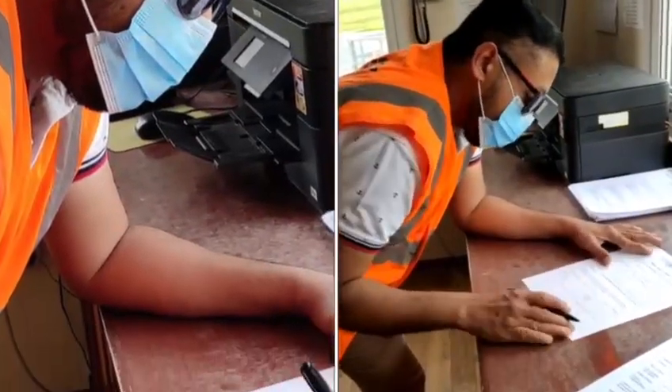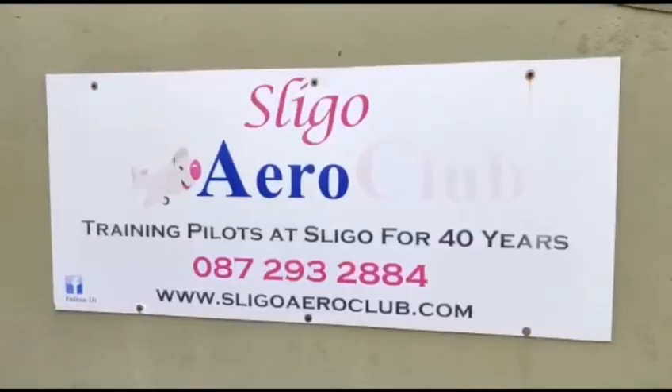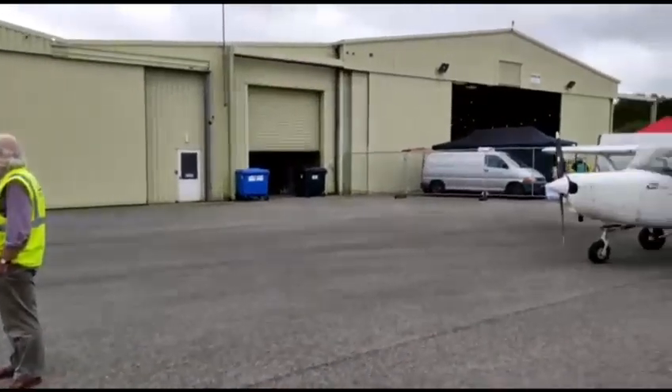Hello guys! Today I am going on a pilot training flight. Welcome to Sligo Aeroclub, located in Strandhill Airport, County Sligo.